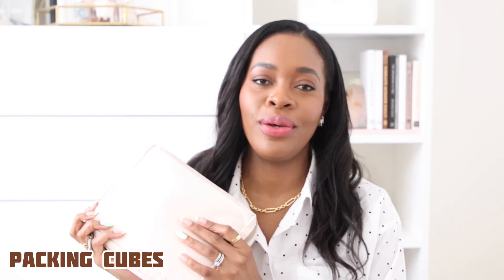Moving on is a set of packing cubes. I have a lot of packing cubes and I have ordered this particular one — this is my third set. Absolutely love packing cubes. What I love about them is just getting to separate things in my suitcase, and that really, really helps. I also have a set from Mark and Graham which I love, but these ones from Amazon hold up so well. They're so nice, affordable, and come in more than one color option.